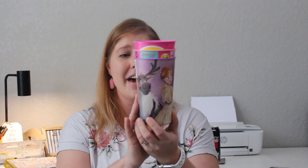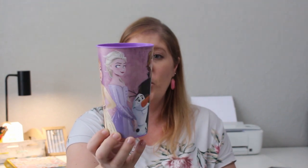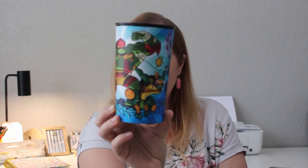Bryce just turned nine and is acting like a preteen — too cool for anything that seems babyish. For the girls I got a Frozen purple cup, an emoji cup with cute designs, and a unicorn cup. For Bryce I found a Rise of the Teenage Mutant Ninja Turtles cup — he doesn't really watch that, but I thought it looked cool and he'd be okay drinking from it.